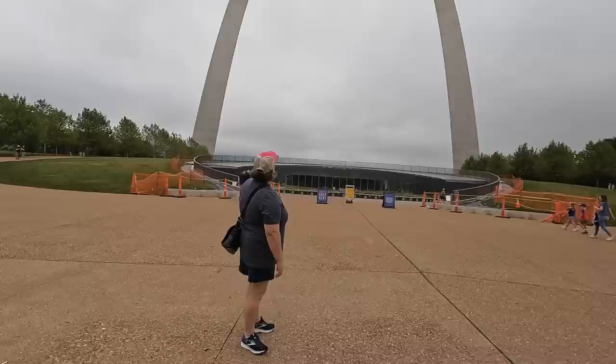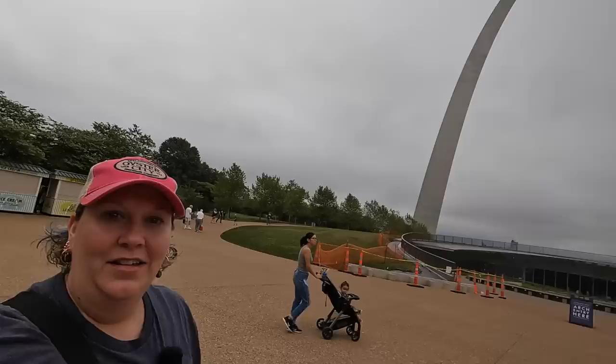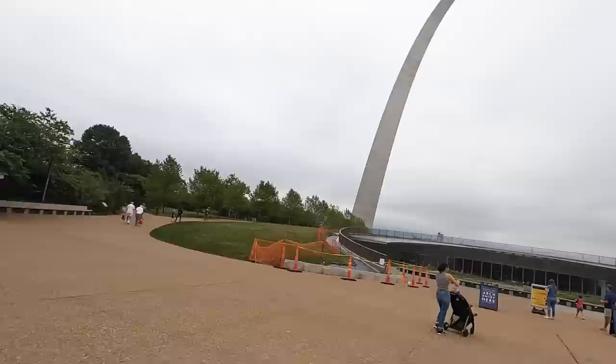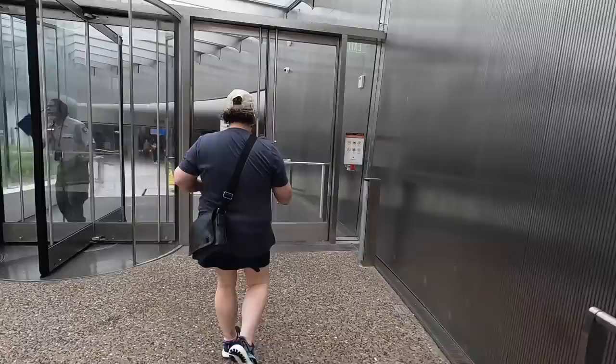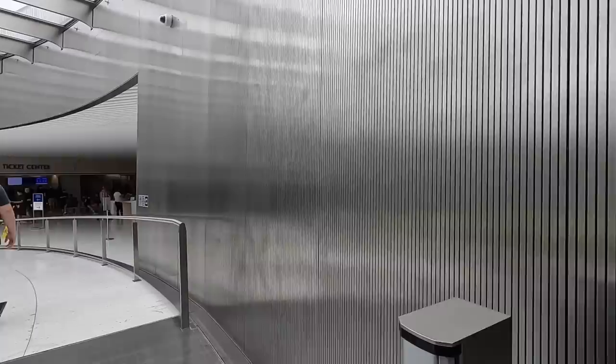It's amazing how big it is once you get up close to it. You can see the little windows at the top — you can take the elevator up there, which I am not doing. All you thrill seekers can have at it; we're gonna stay down on the ground. It's a heavy door — there you go!